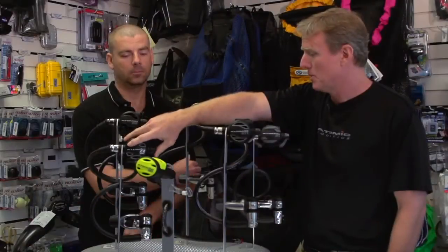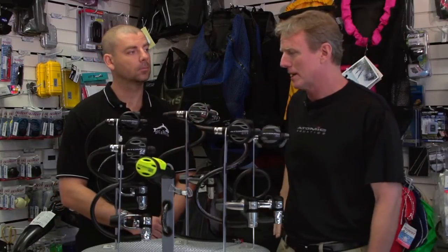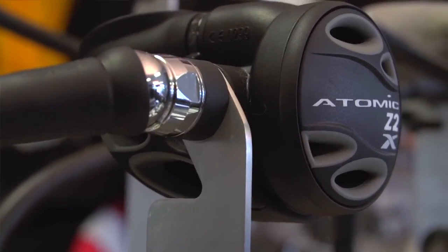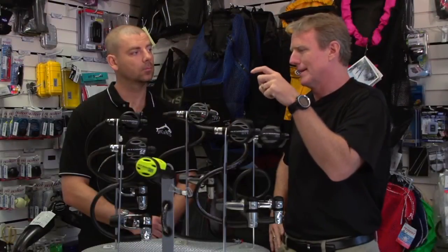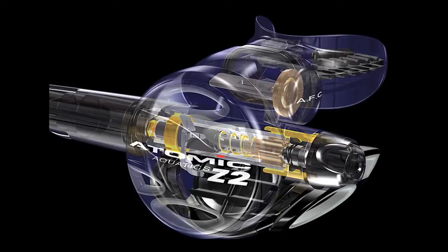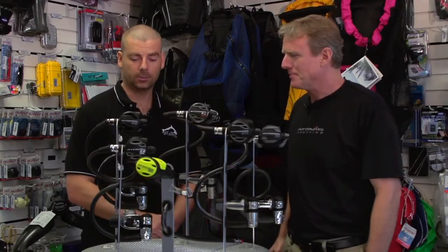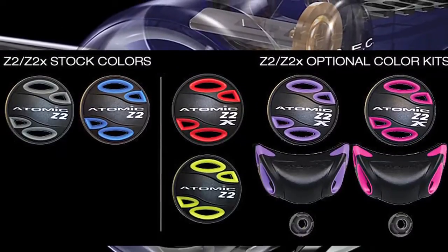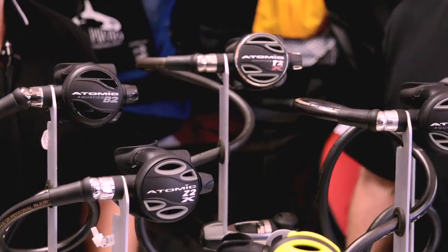Even more affordable, we eliminate the swivels on the first stage of our Z2 and Z2X regulators. The Z2X has predominantly brass in the second stage — a zirconium-plated brass boasted to have 200 times the life of chrome plating inside the second stage, with a few titanium components. It's really nice for customers to know that for a very reasonable price they can have a high-performance regulator with an extended warranty, overhauled every other year, so in the long run you're saving a lot of money.